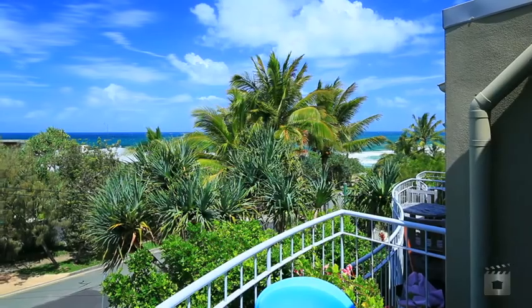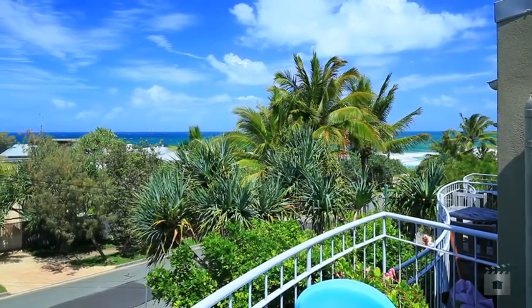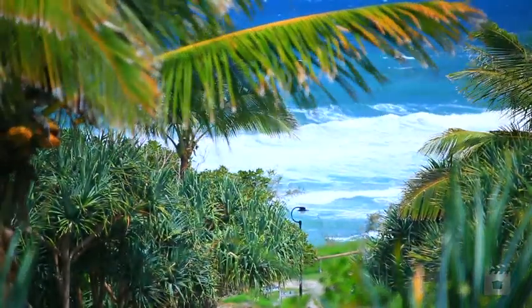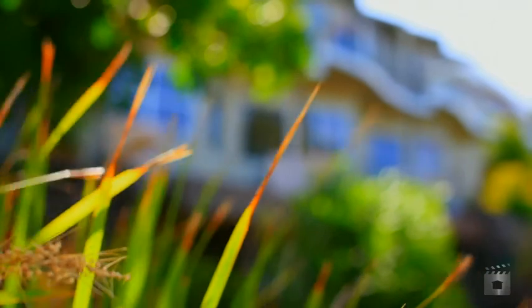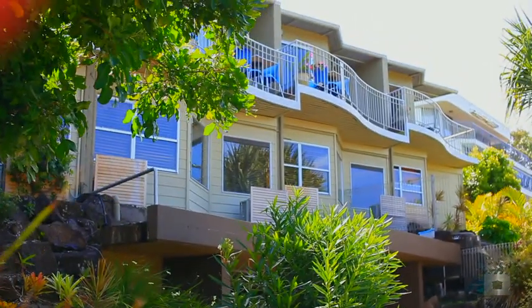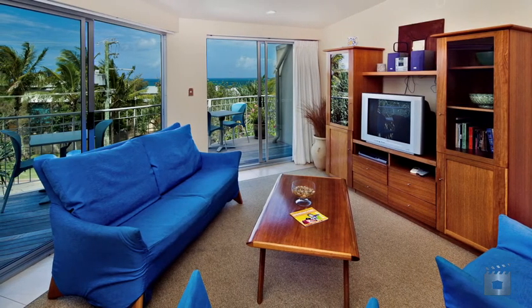Wake up to the sounds of the waves and take in the captivating ocean views this impressive beachside apartment has to offer. Situated just footsteps to the surf and the patrolled beaches of Sunshine Beach, this architecturally designed two-story air-conditioned townhouse will surely impress with its northeast aspect and wide ocean panorama.